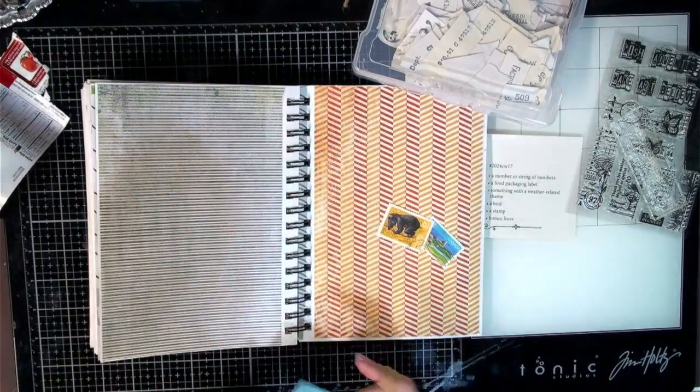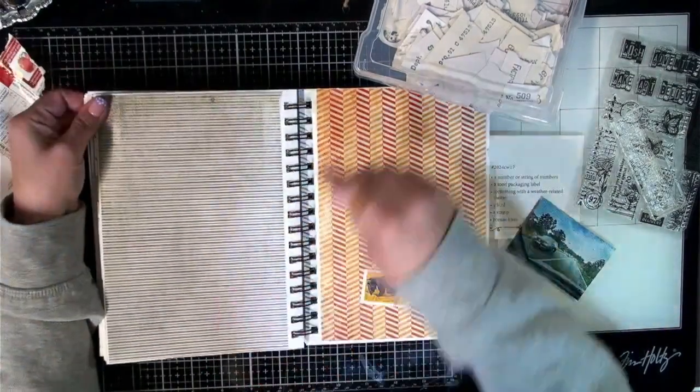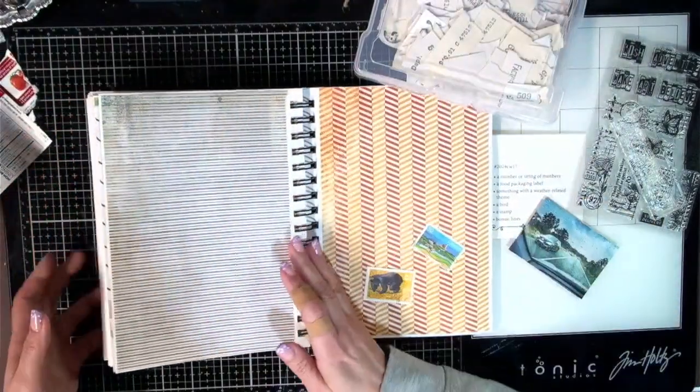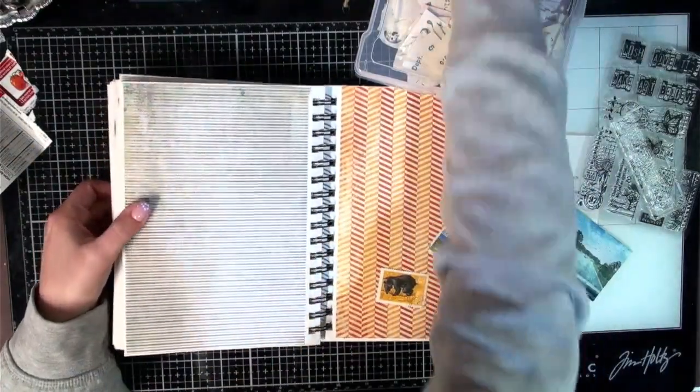I hope you are all doing well and finding yourselves in your crafty spaces. I'm just going to find a clip to clip this down because these pages are starting to get chunky on me, just a little bit — but that's okay.